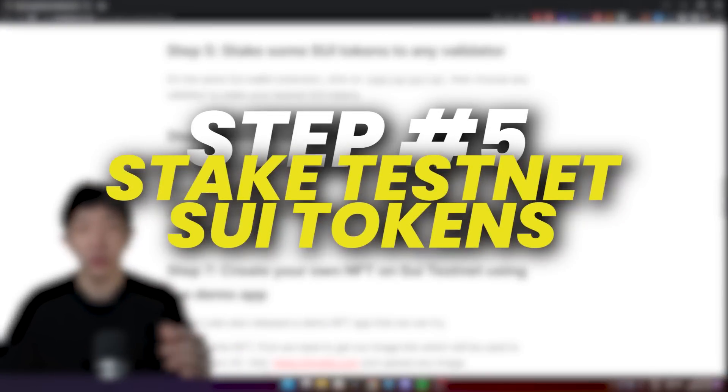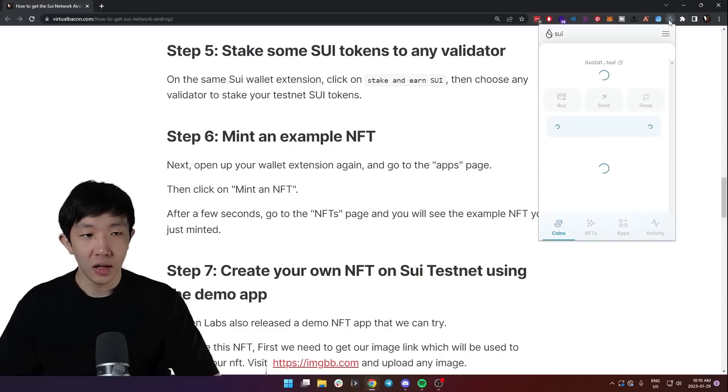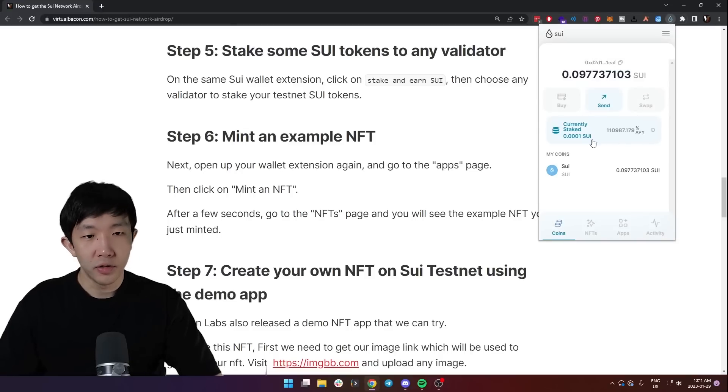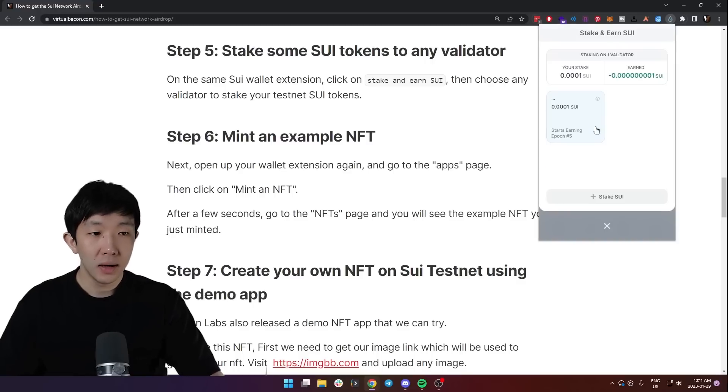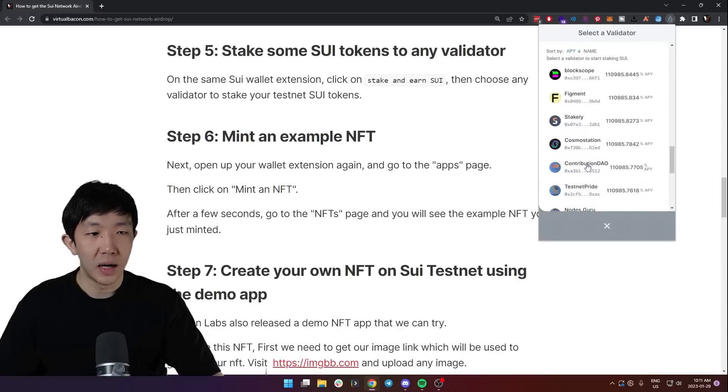Step five is to stake the Sweet tokens to any validator. You can do this directly in the wallet. Open up the wallet extension and you'll see a button called 'Stake and Earn Sweet'. Because I have already some staked I have different text on mine, but click this button, then click 'Stake Sweet' and you can see all the validators listed.